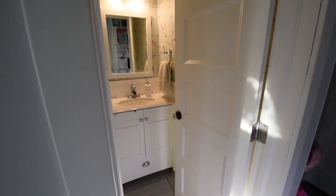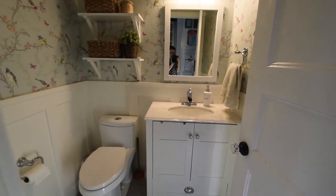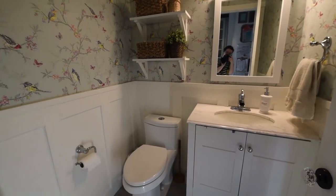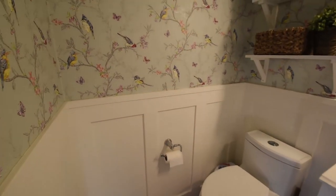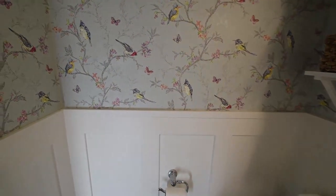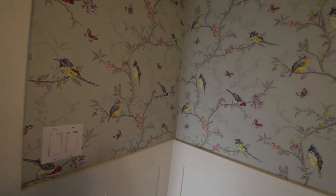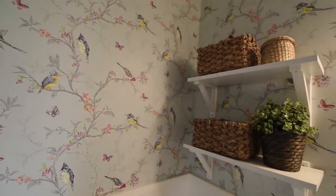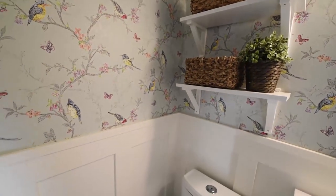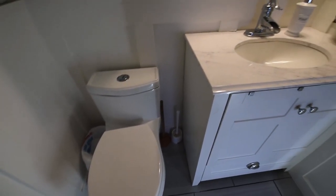Our main floor powder room is right between our sitting room, kitchen, and back entry and it's really small — it's only about five feet wide by five feet deep. But I've tried to pack it with lots of personality. We have a very tall ceiling in here so I wanted something really interesting on the walls, so last spring I installed this bird wallpaper. I found it on Amazon and I'll leave a link to it in the description box below if you're interested.